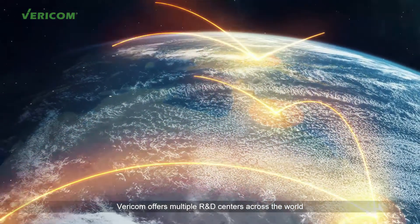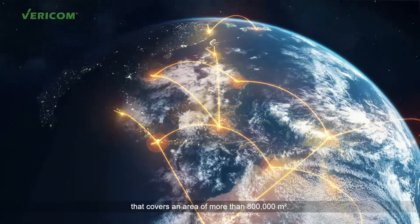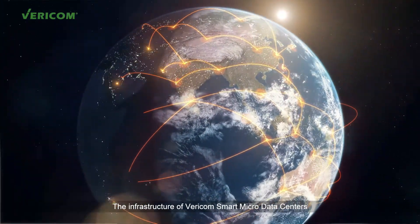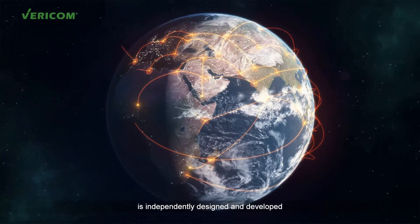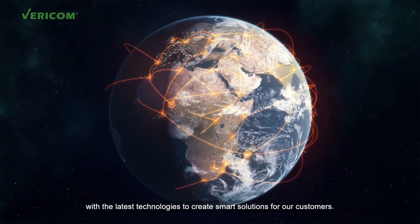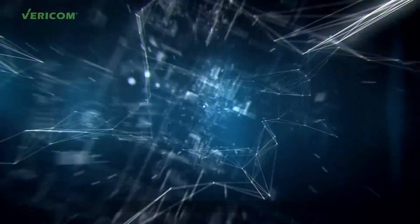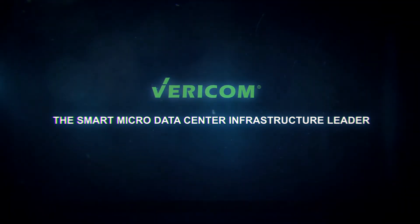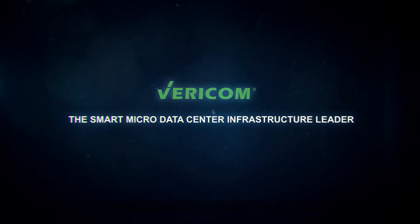Vericom offers multiple R&D centers across the world and a world-leading manufacturing facility that covers an area of more than 800,000 square meters. The infrastructure of Vericom Smart Micro Data Centers is independently designed and developed with the latest technologies to create smart solutions for our customers. Vericom: the Smart Micro Data Center infrastructure leader.